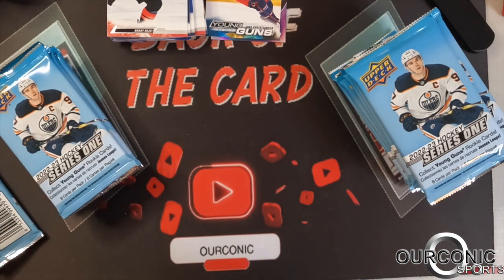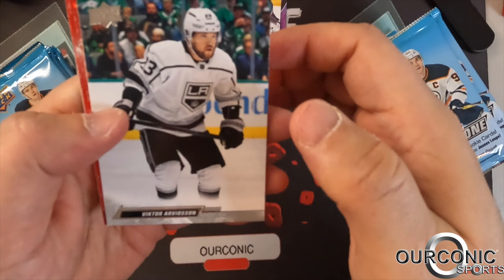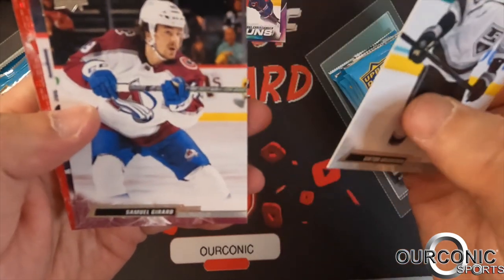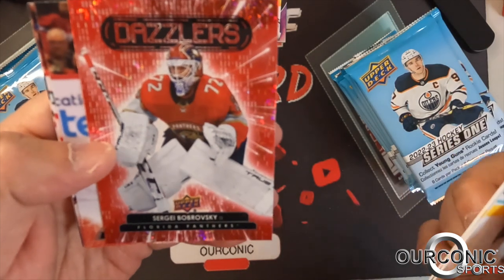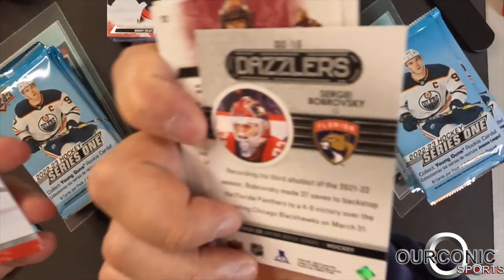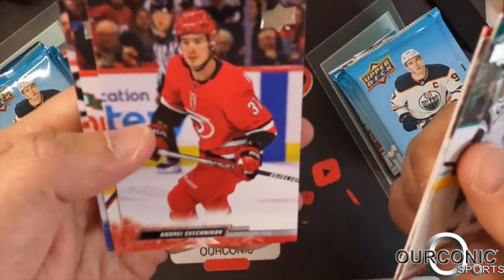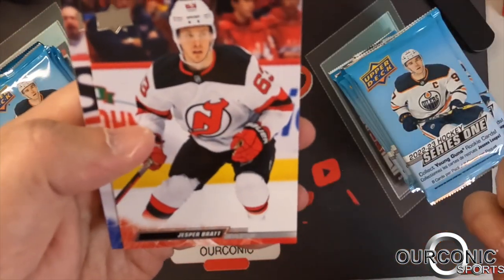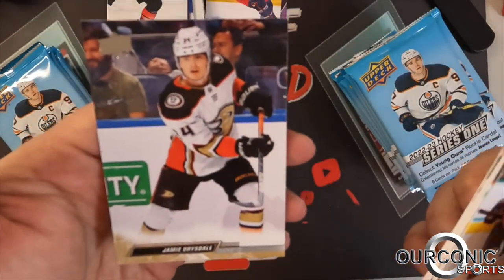You get a bunch of base cards usually with young guns — with retail or hobby it's one in every four packs. We got a red Dazzler of Sergei Bobrovsky of the Panthers. We've got Shesterkin, Jesper Bratt, William Nylander, and Jamie Drysdale.